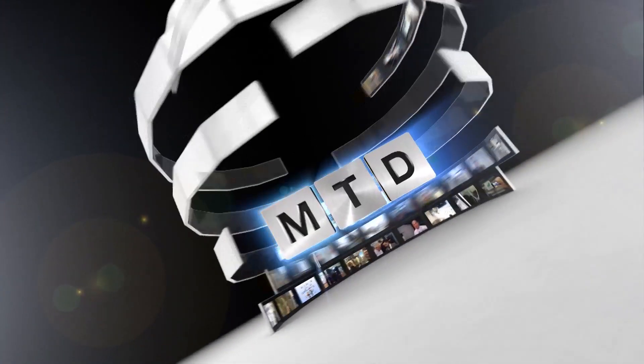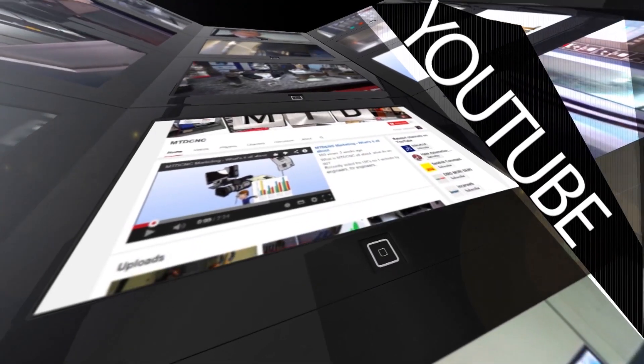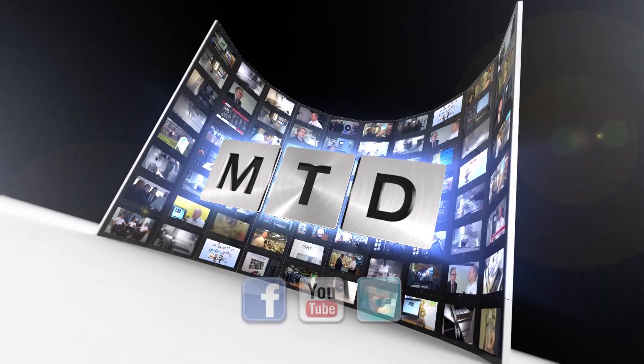That's great, Patricia — thanks very much for your time. Thank you. For more videos, products and news go to mtdcnc.com or follow MTD Online on Twitter.